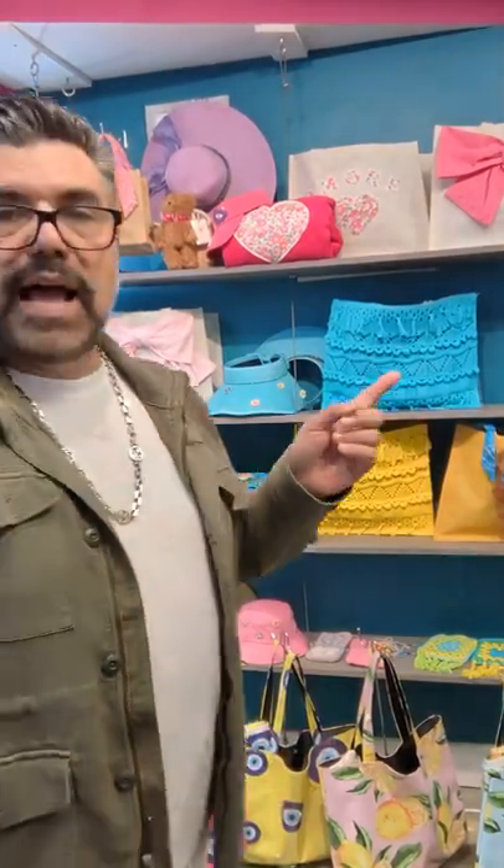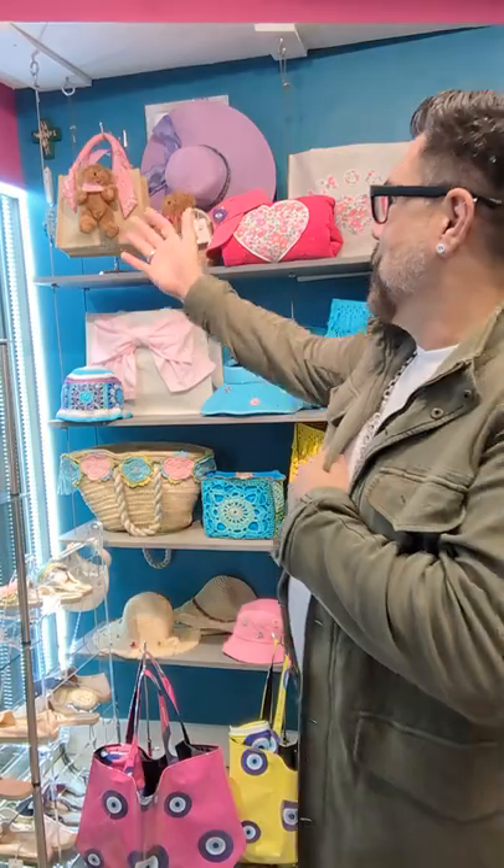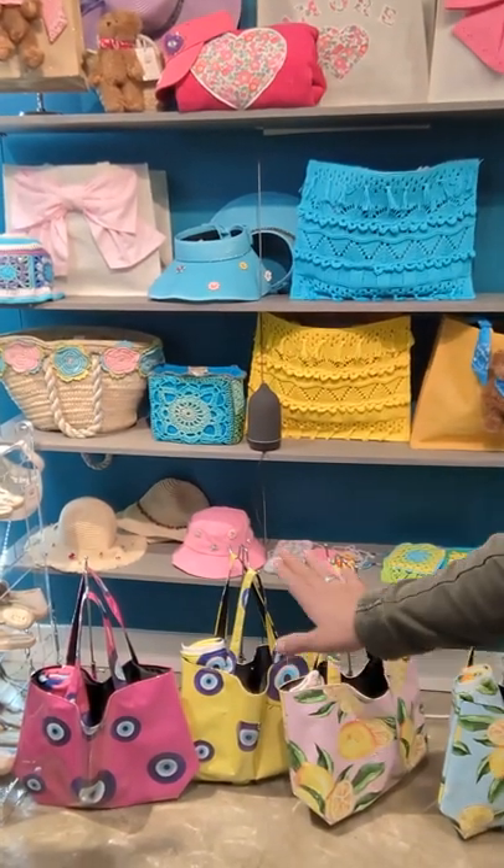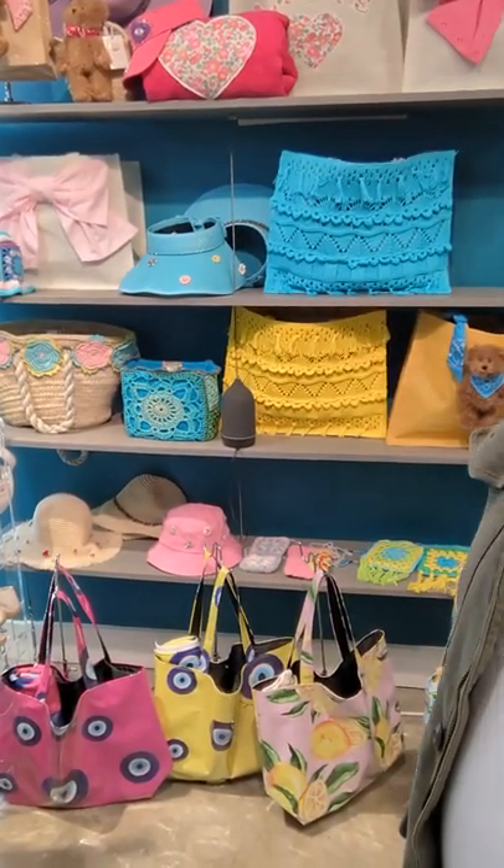Here you have our totes, hats, towels, beautiful little teddy bear totes from Regina, and our Booboo Goop beach bags with coordinating beach towels. Those are actually plasticized fabric, so they don't stain.